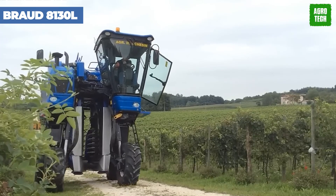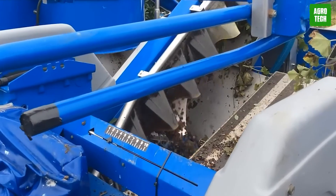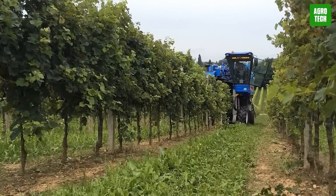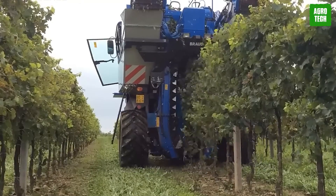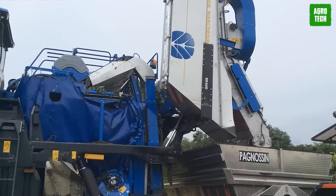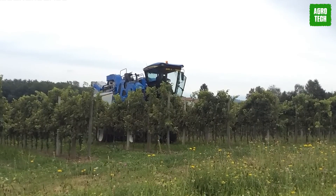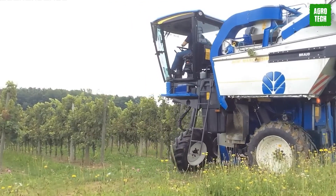The Browd 8130L has stood out amongst many other grape harvesting machines and is popularly known for its great advanced features and reliable performance when it comes to vineyard management. This grape harvester is designed for efficiency and top-notch harvesting with a unique pickerhead that preserves the quality of grapes. These advanced features include a suspended, soundproofed, and air-conditioned cabin, and a six-cylinder engine that delivers 182 horsepower. For high performance in your vineyards, check out the Browd 8130L.